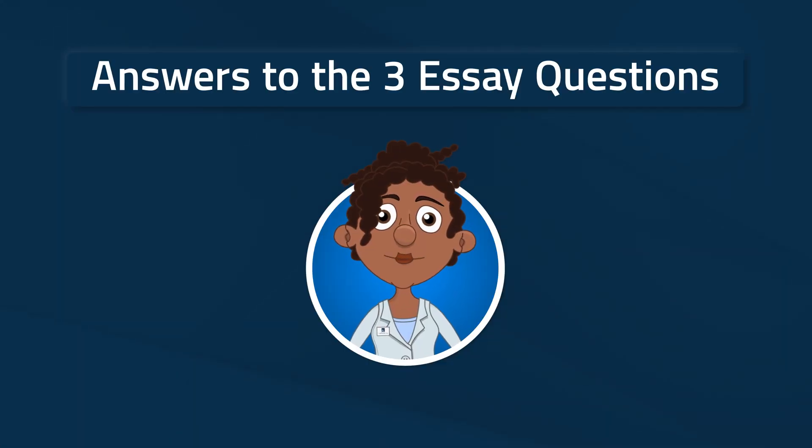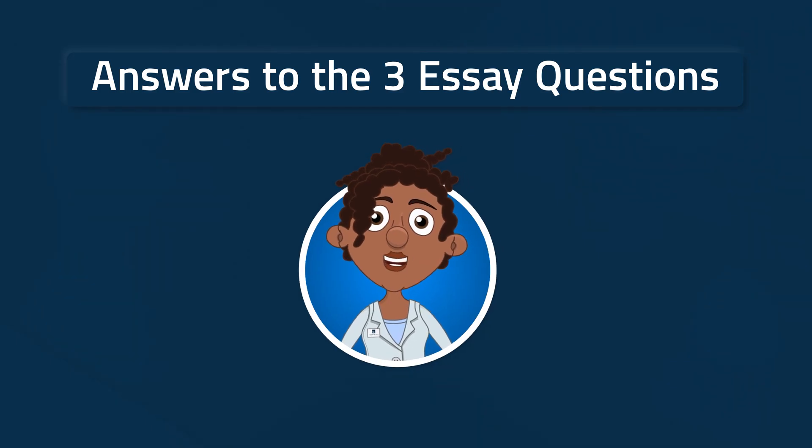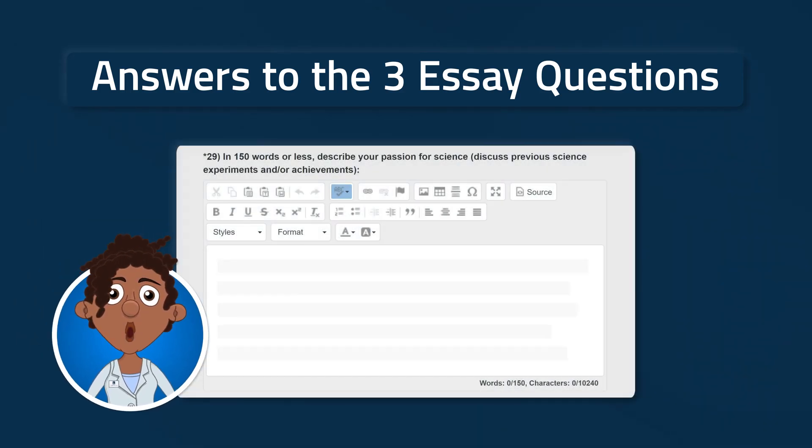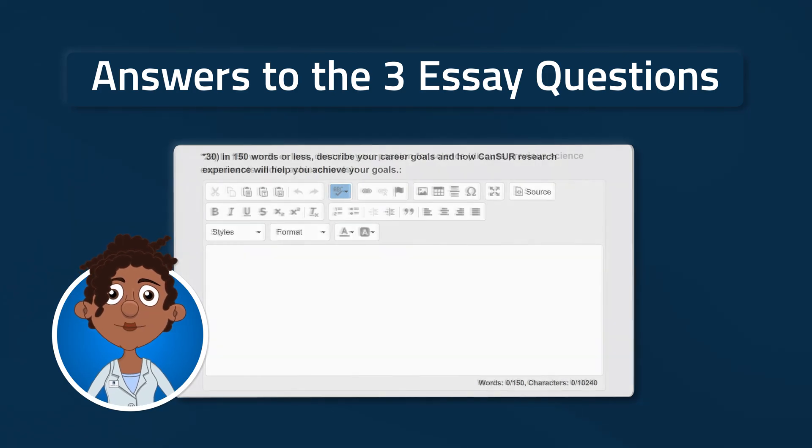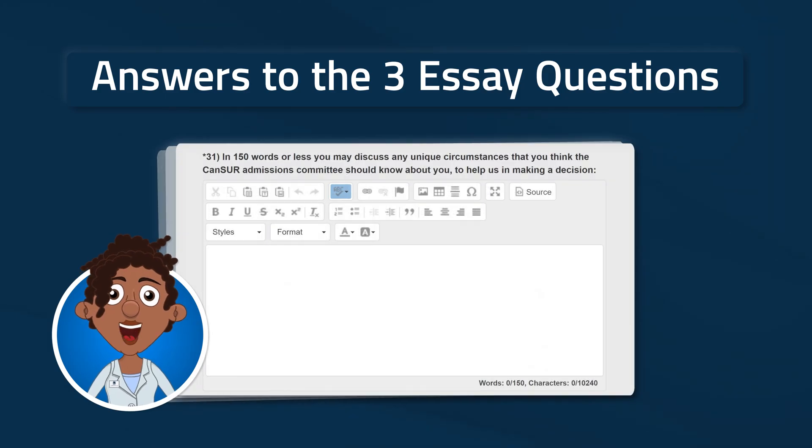And now for your final step. Answer three essay questions, each in 150 words or less. Make these memorable so you stand out. We suggest you answer these in a Word doc and copy and paste them into the text box. The three prompts are: describe your passion for science, describe your career goals, and discuss unique circumstances.